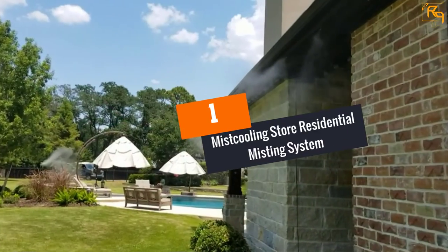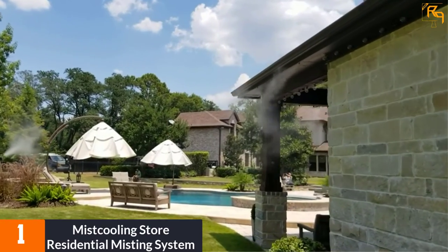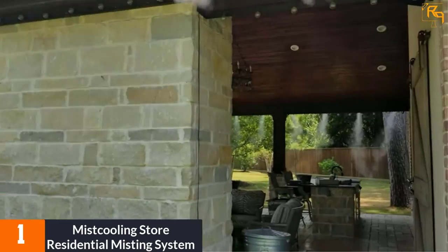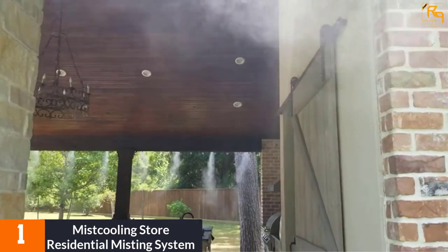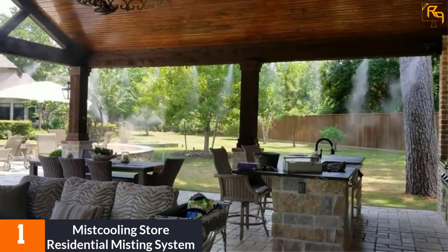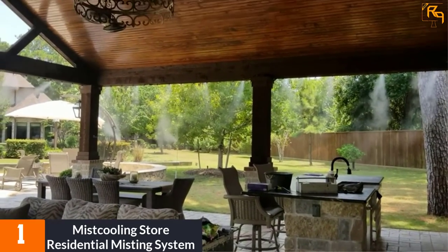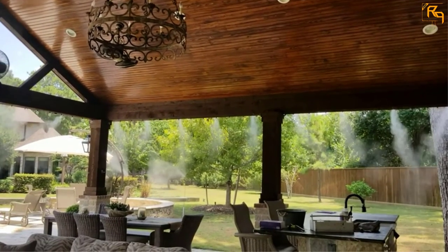At number 1: the Mist Cooling Store Residential Misting System. This product is definitely one of the most excellent ones you can find in the market today. This extraordinary misting kit features a 200 PSI booster pump along with a 110-volt plug. Furthermore, you will get stainless steel nozzles along with 50 feet of flexible tubing, so you can be completely sure about the quality of the product.